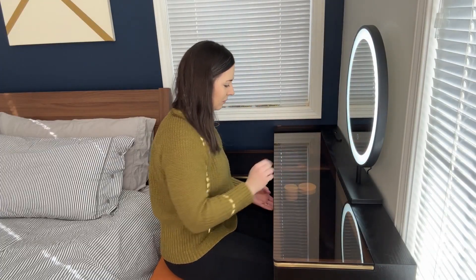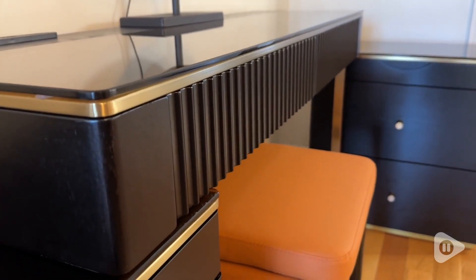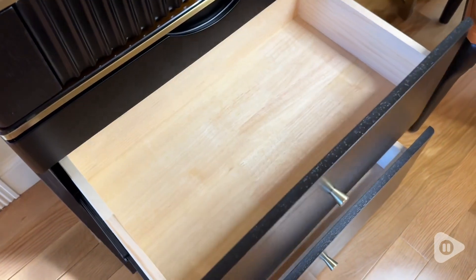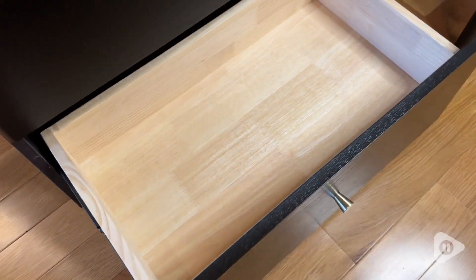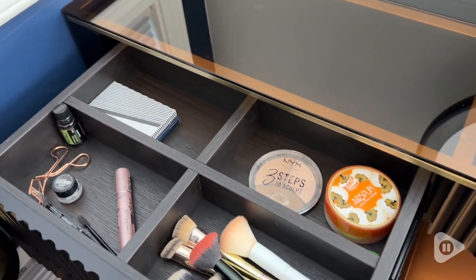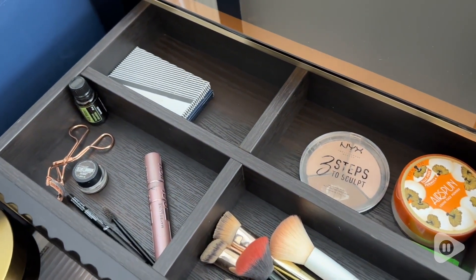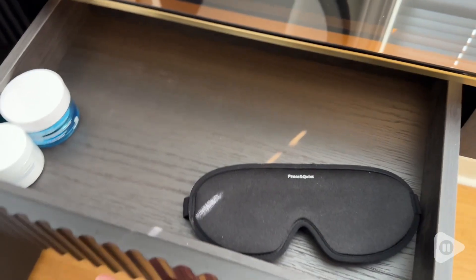It's got a super sleek and modern design with the gold accents and that smoky colored tempered glass. The large drawers provide tons of space to store and organize your items. The top drawers are visible through the glass, but because it is that darker colored glass, it's sort of muted — you can see in, but it doesn't look cluttered or messy. There are also dividers in there that help to keep you organized.